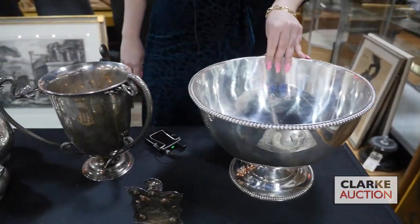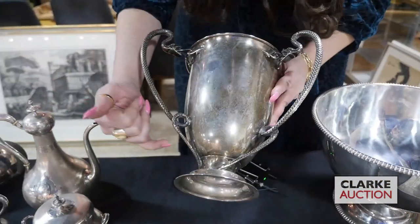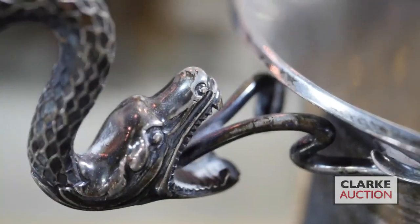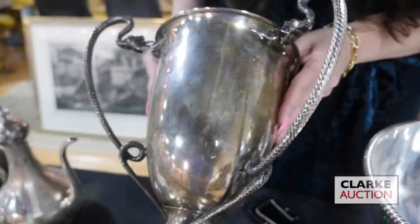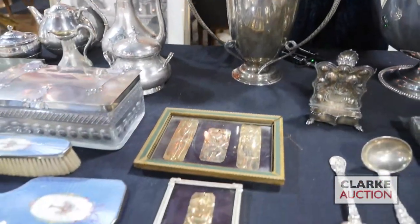One of my favorite lots in the sale is this Loving Cup. You can see each handle features these wonderfully crafted snakes — just look at the detailing and the scales. This is by the Alexander Clark Manufacturing Company, so it is English silver, estimated at six hundred to nine hundred.